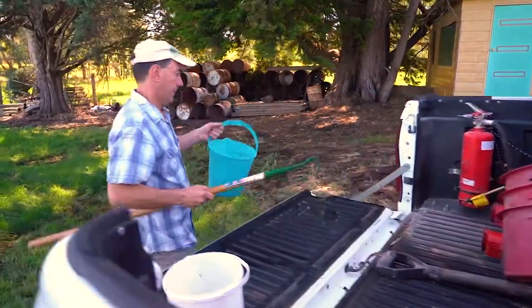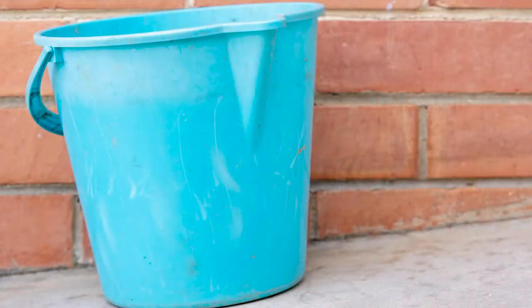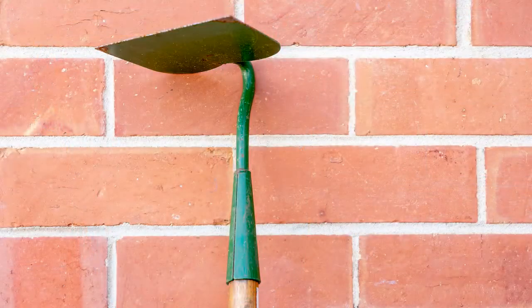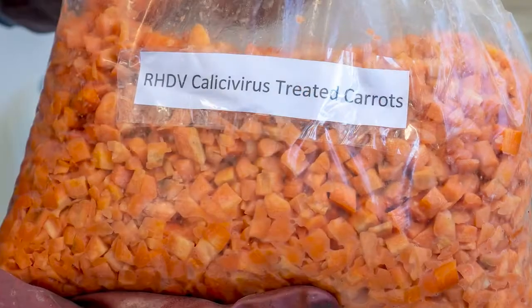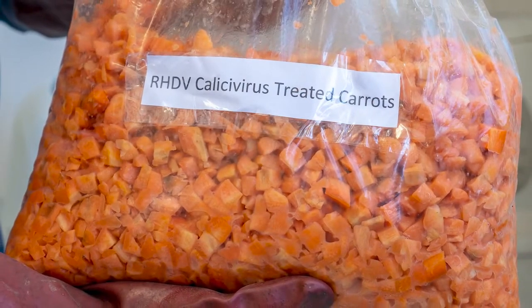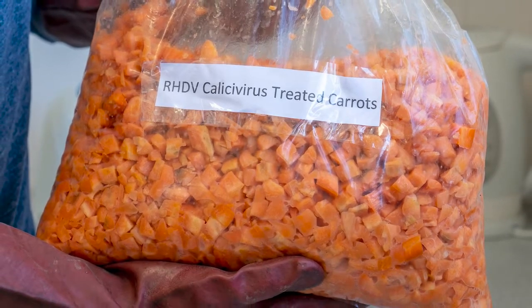What you will need for your baiting program are overalls or a long sleeve shirt and trousers, waterproof gloves, a bucket, a garden hoe, covered footwear, six kilograms of carrots, and the pre-bagged diced carrots that have been treated with Khaleesi virus that you will pick up at the distribution day.